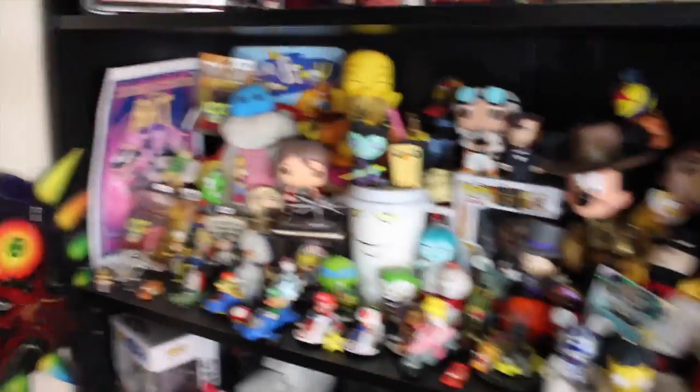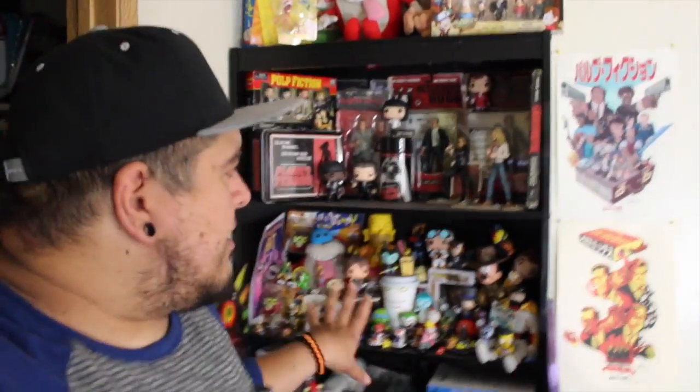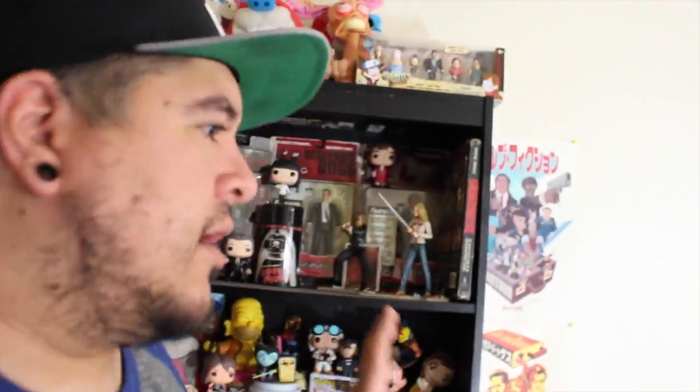And then we get into the more craziness. I actually use this as a backdrop for some of our review videos, like Throne Zone or when we did reviews for Gotham. We stand right in front of the shelf and we record. I set up a tripod on the bed, get all the lights going, and it's just fun.